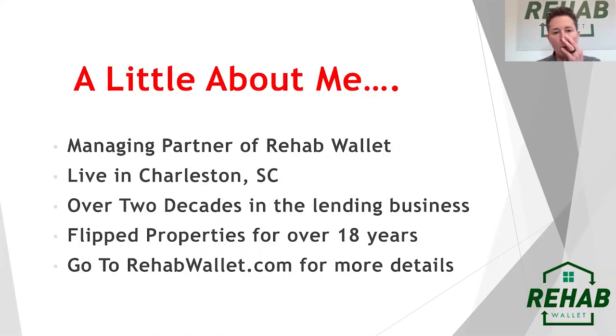A little bit about me real quick. I am the managing partner of Rehab Wallet. PassiveInvesting has different legs and arms of their business, and one is a lending arm. The branding name of that lending arm is called Rehab Wallet. I live here in Charleston, South Carolina. I have over two decades in the lending business — whether it was a brokerage, private lending, or now a hard money lending company.